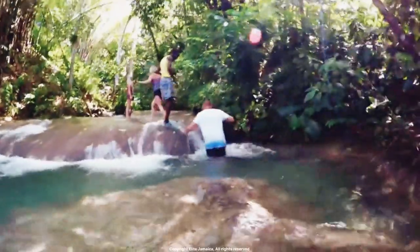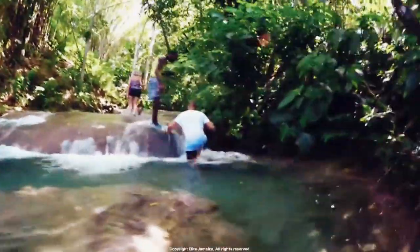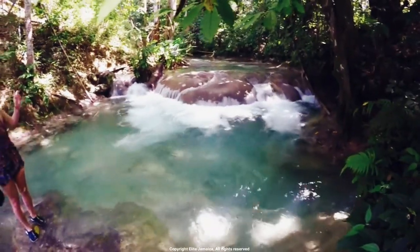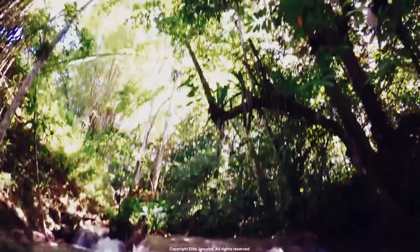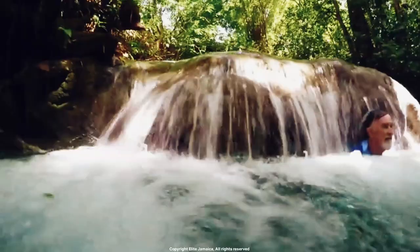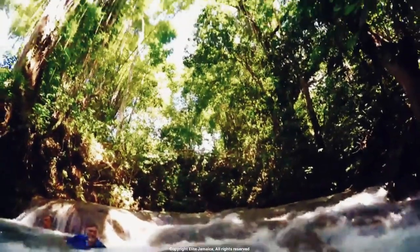Number 2: Mayfield Falls. Located in Westmoreland, Mayfield Falls is a beautiful waterfall that features 21 cascading falls and natural swimming pools. The waterfall is surrounded by lush jungle foliage, and visitors can also enjoy guided tours that provide information on the flora and fauna in the area.